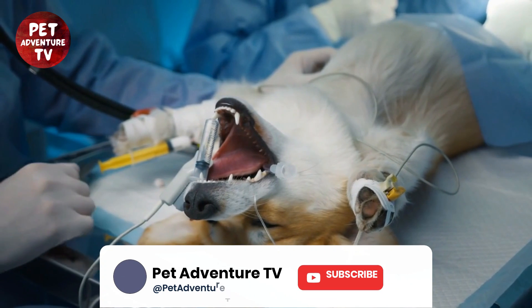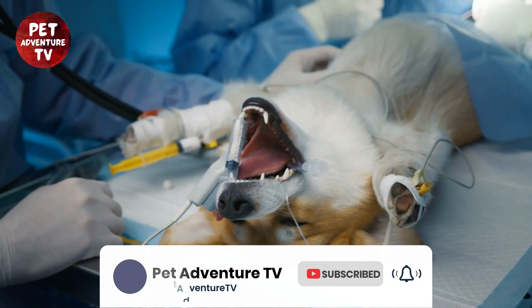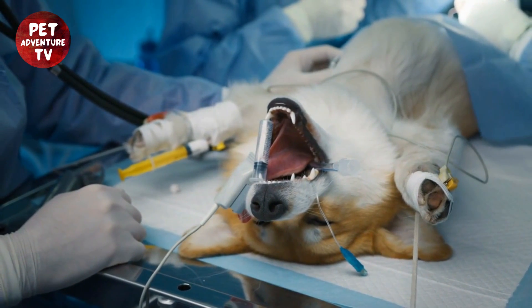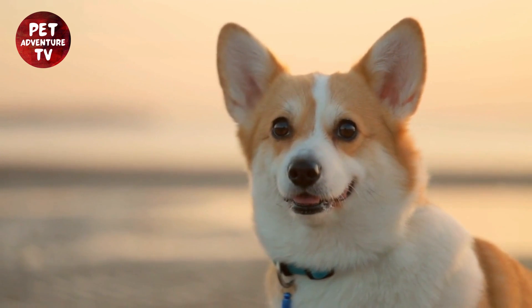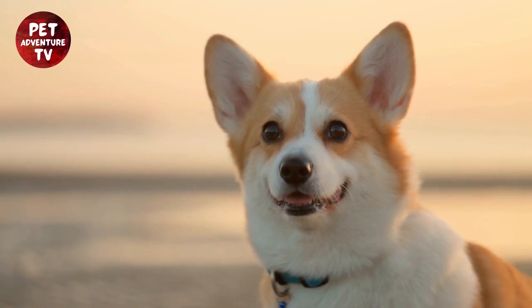Also, make sure to subscribe if you haven't already, so you can join us on our next pet adventure. Until next time, happy travels with your corgi, and remember — every journey is better with your four-legged companion by your side. Thanks for watching Pet Adventure TV, and we'll see you in our next adventure.